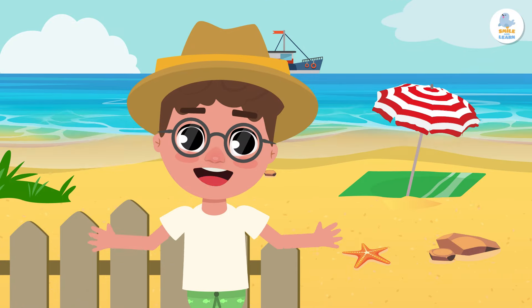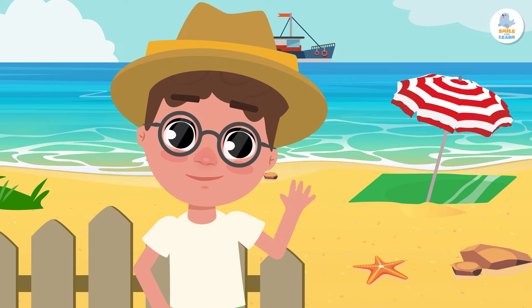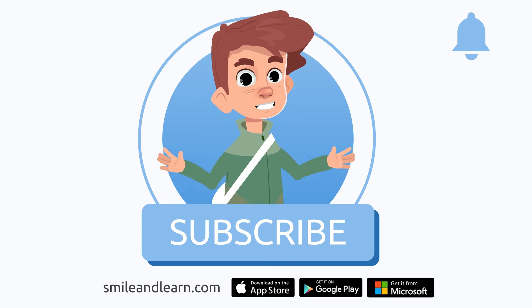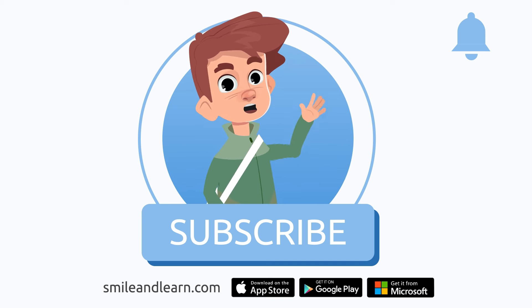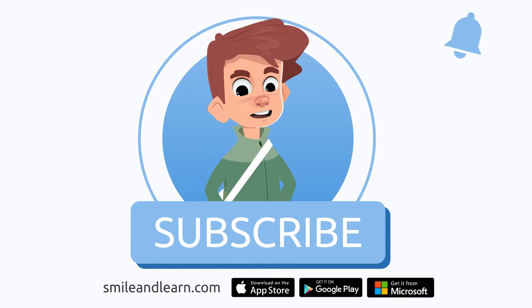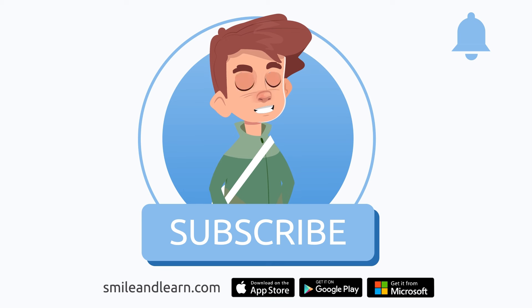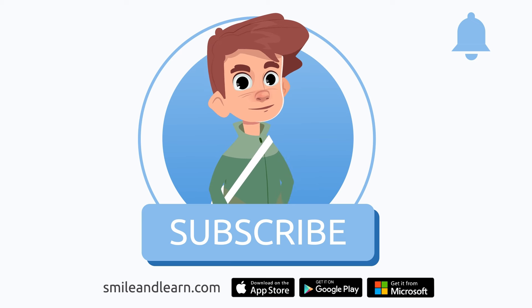What a fun day at the beach! I had a great time! See you soon! We've learned so much in just one video. Did you know there are many more videos? Imagine how much you could learn! Subscribe to the Smile and Learn educational channel to learn and have fun at the same time!